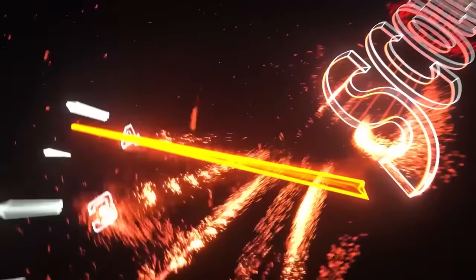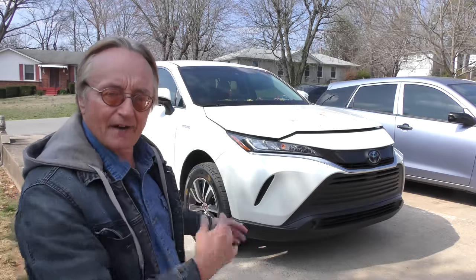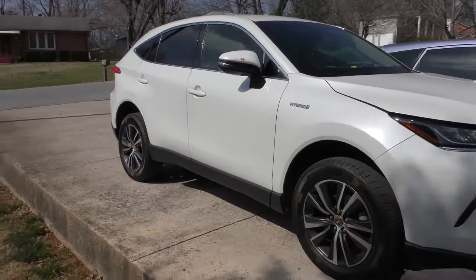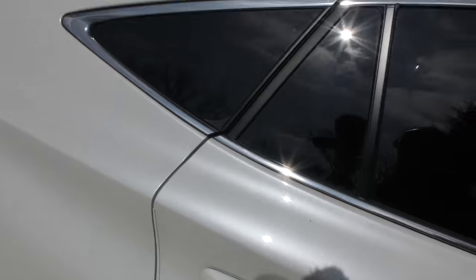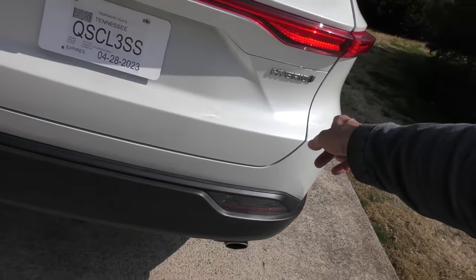Rev up your engines! Toyota Venzas — they made them, they stopped making them, now they're making them again. This particular one is a hybrid, kind of a crossover SUV. People are always arguing over what they actually are, but to me they're kind of a crossover SUV, and this one is a hybrid.